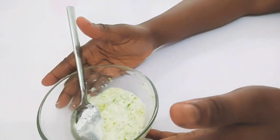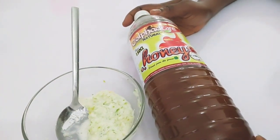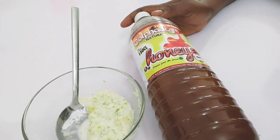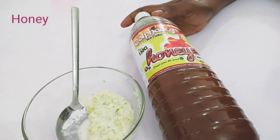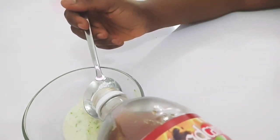The next ingredient is honey. Here is organic honey, which will help to tighten the skin, freshen your skin, and remove dullness. If you have dull skin, this will help to take care of it. If you want to glow your skin as well and have glowing skin, go for honey. Add half a tablespoon of honey.